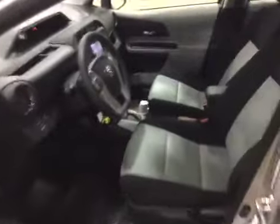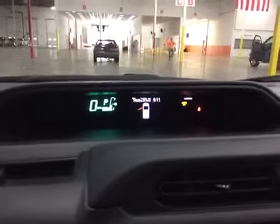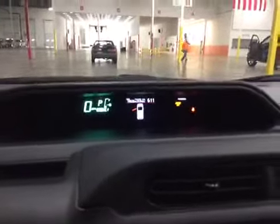The interior is very clean — it might need a mini detail, nothing more than that. Here's the dash; rev it up so you can hear the engine kick on.